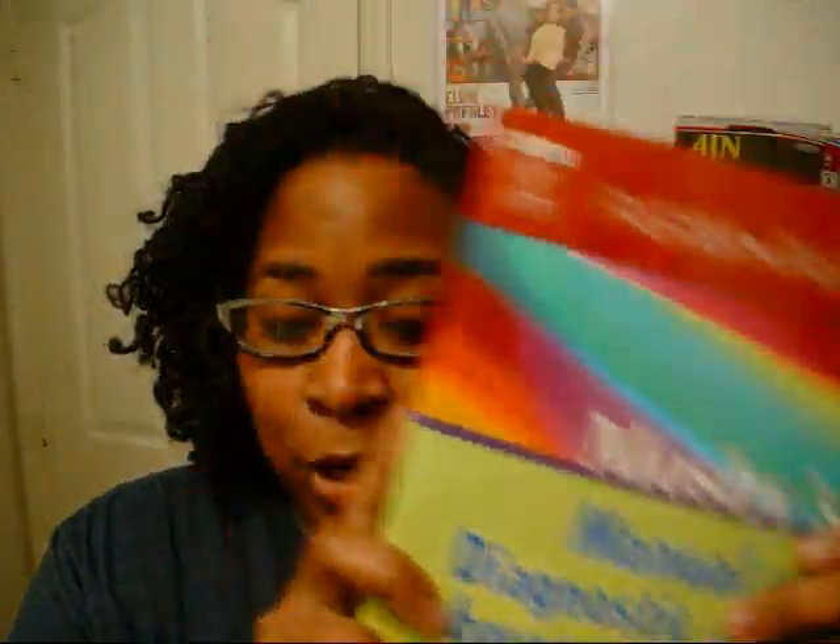The one that I carry in my bag as a 100% encyclopedia of lab and diagnostic testing is this book here. I've had this book since my nursing school days and I have no intentions of getting rid of or selling it. This book is so valuable.